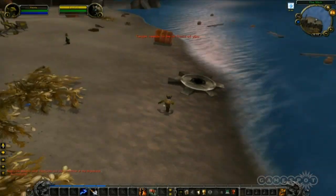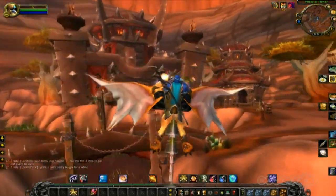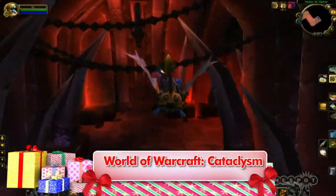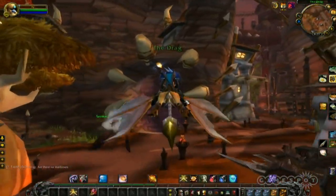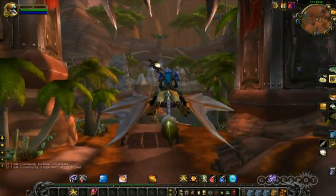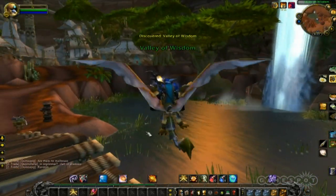World of Warcraft needs no introduction. It's pretty much the most popular massively multiplayer online game around, and even if you don't play it, there's a good chance you know someone who does. While the game lets you explore a high fantasy world, playing as an elf, orc, or some other fantasy race, and pursue quests and competitive battles, the latest expansion Cataclysm has new characters to play and tons of new areas to explore.